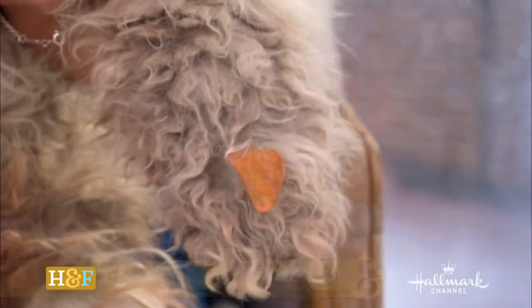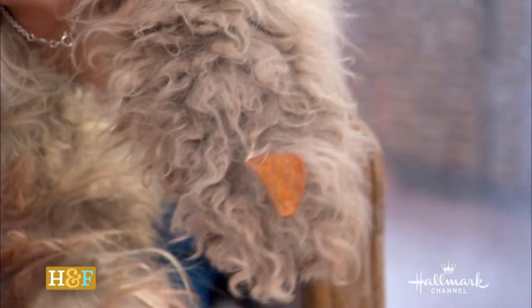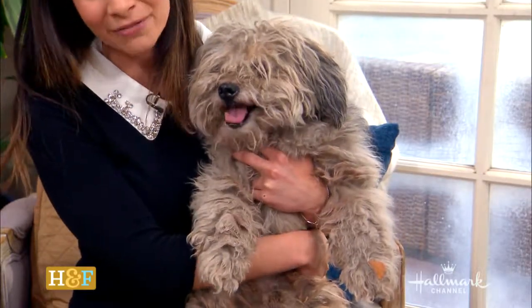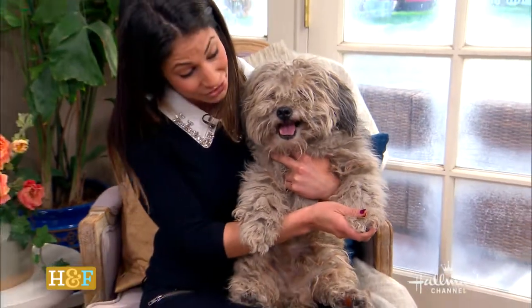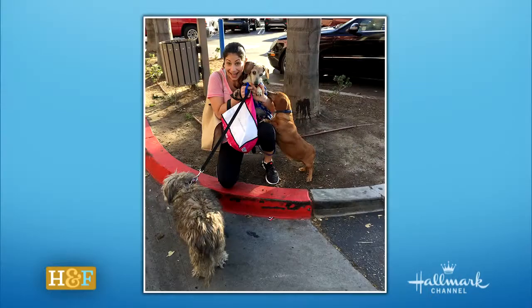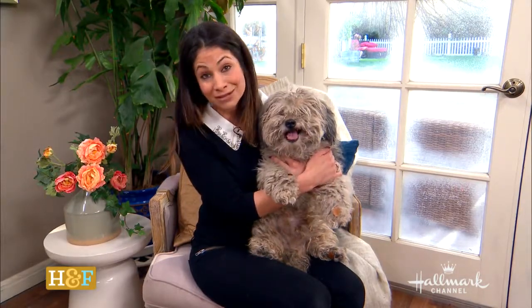As you can see, he has everything stuck in his fur. He was very severely neglected. He was living in a backyard for his whole life, and he was being dumped at the shelter yesterday, just as I was getting there. And I said no, I'll take him. So I actually took him and his two brothers. They found a wonderful rescue, Dachshund and Friends.